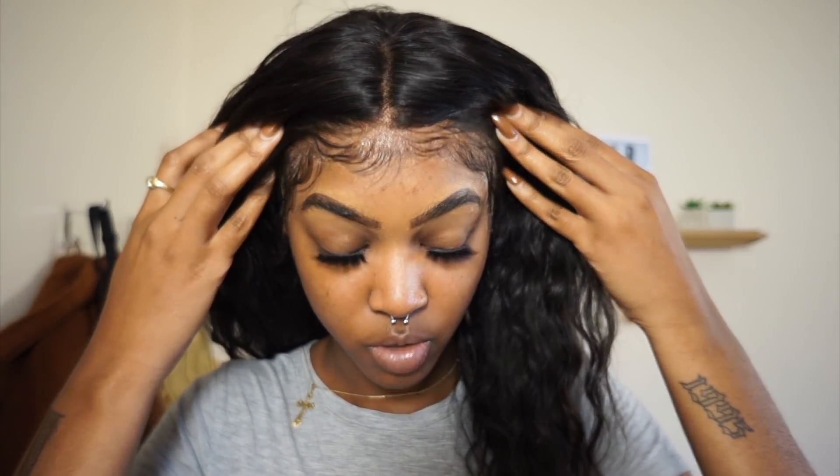It's a full frontal — not one of those frontals that's long in the center but only an inch on the sides. The frontal goes all the way across. It matches my skin tone perfectly. I bleached the knots, but the lace color — which I didn't even choose, I think it only comes in one lace color — matches perfectly. I did put a little makeup on it too.